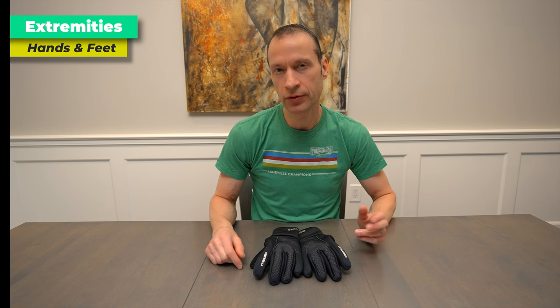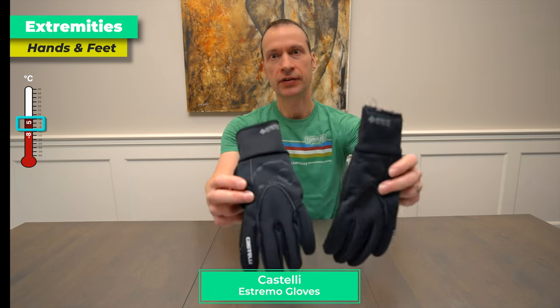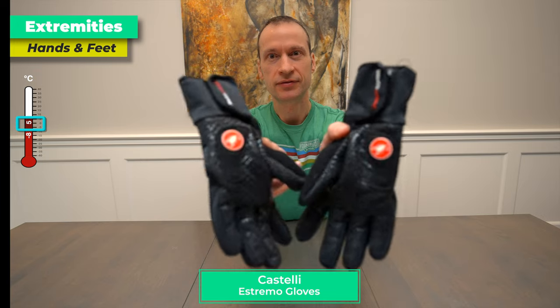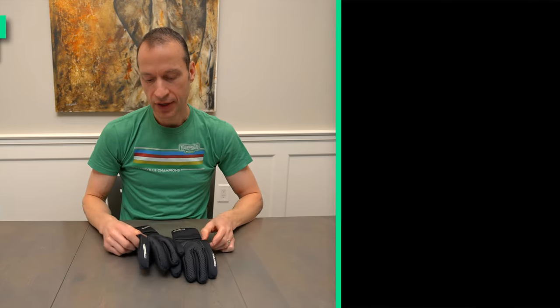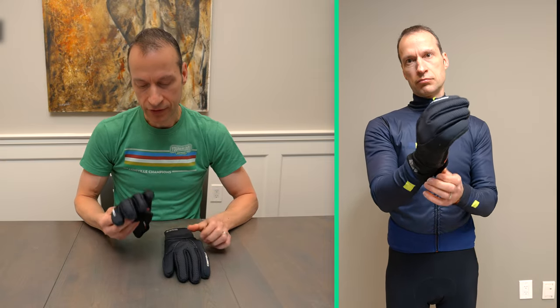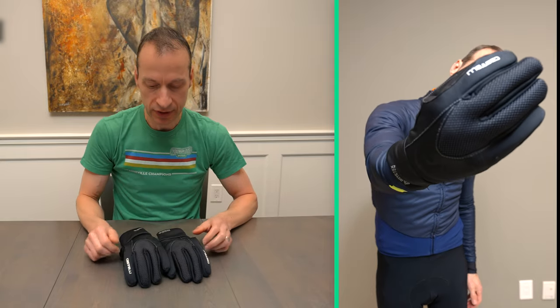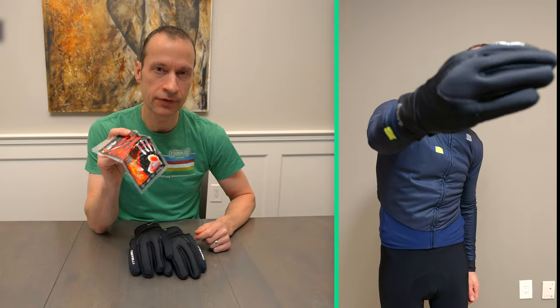For more mild winter riding — say plus five degrees Celsius to minus seven or minus eight — I like using these gloves from Castelli. I've tried a lot of gloves and I like these a lot because the material is very soft and flexible, so it's really easy to grab the handlebars and brake levers. If I can get away with using these, I will, and often I'll supplement them with a hand warmer for colder conditions.